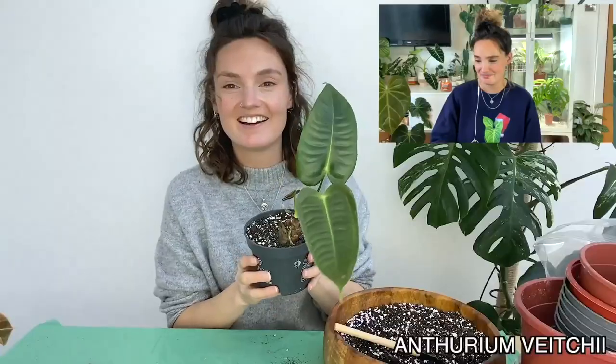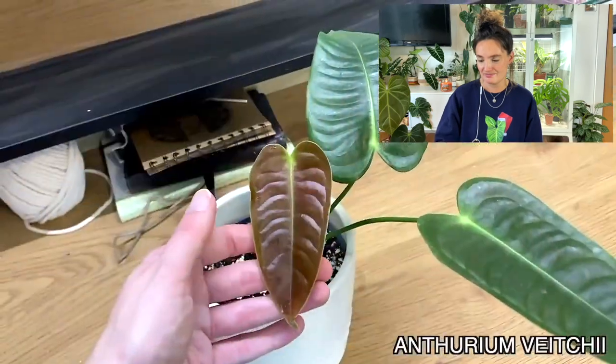Rest in peace. If you're wanting to add rarer plants to your collection but are worried about killing them, I would definitely recommend this one. I found my vichii fairly cheaply on eBay. I've had very mixed experiences buying plants on eBay before, but luckily this time I found an amazing seller and it arrived in perfect condition.